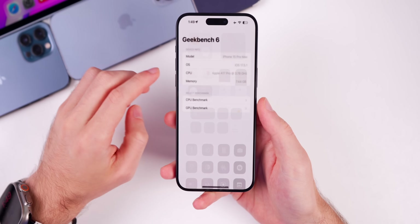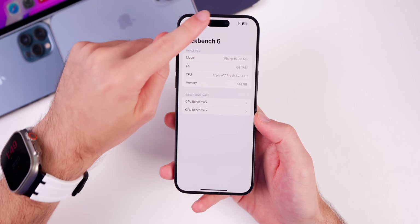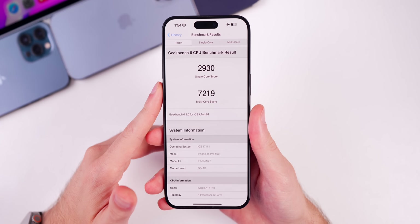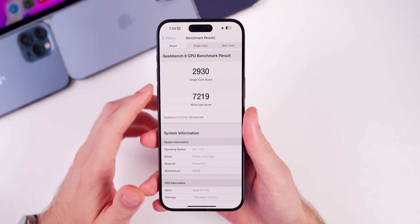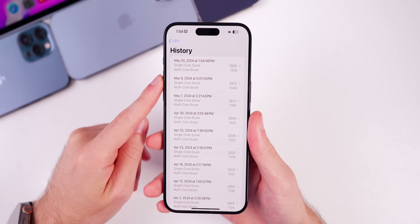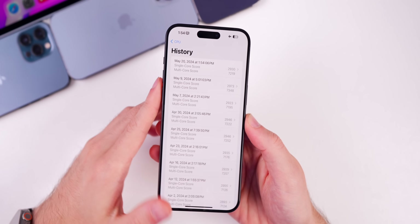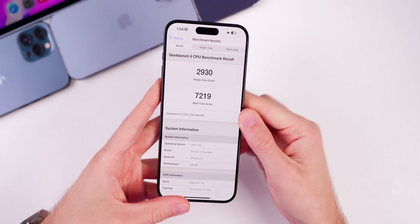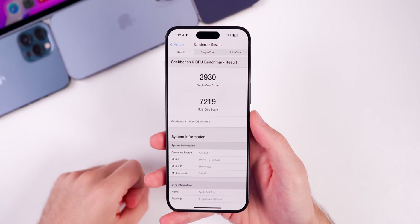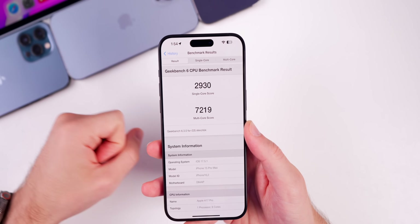I also ran a Geekbench test to see if there's any performance difference compared to iOS 17.5. Running in airplane mode, we scored 2930 on single-core and 7219 on multi-core — pretty similar to iOS 17.5. It's a little bit lower but that could be because my device was a little warm. I would not expect any difference in performance, and the same goes for battery life.